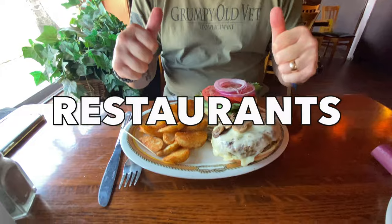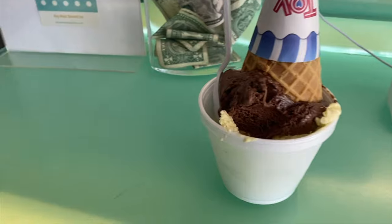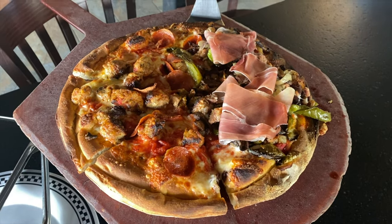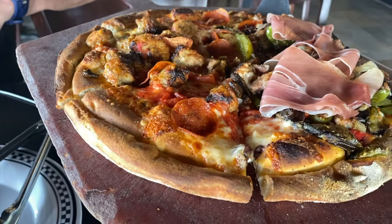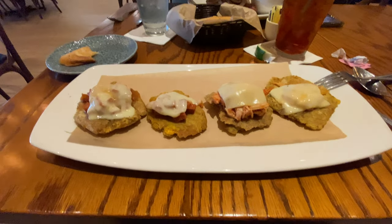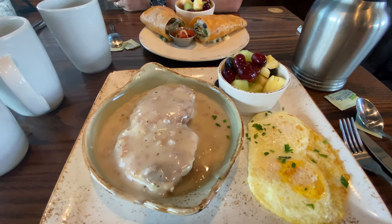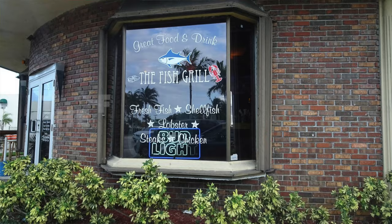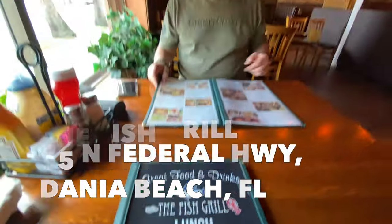During our trips to Fort Lauderdale while vlogging, we have visited many restaurants and wanted to share a few of those experiences so you can plan every aspect of your pre-cruise visit. The address of each restaurant will be listed on the screen. Be sure and note that the first few restaurants are within walking distance of the first hotel we shared earlier in the video — great for the budget since you don't have to rent a car or pay for an Uber. We picked a restaurant off TripAdvisor: the Fish Grill in Fort Lauderdale.